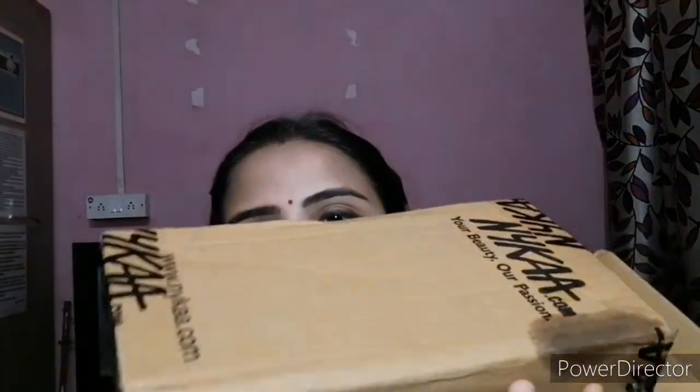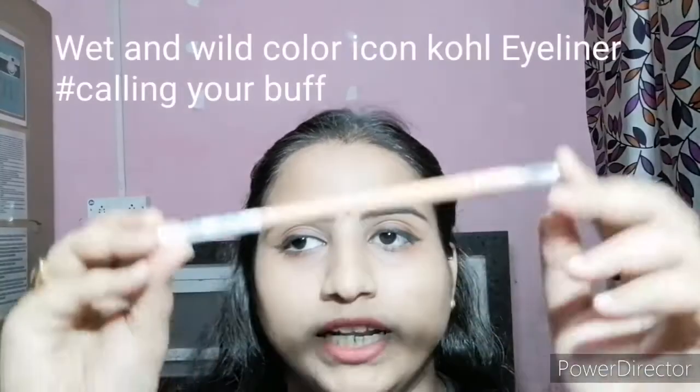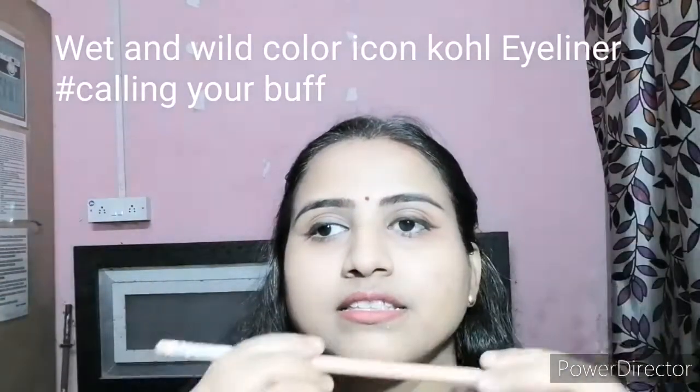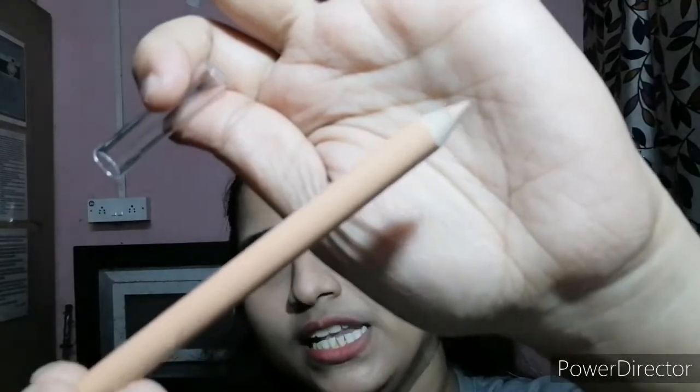This is the box I got from Nykaa. I have a product from Wet and Wild — the packaging is very simple. It's in the shade 'Calling Your Buff,' which is a very nude, neutral pencil color. It costs around 195 rupees. I'll show you the swatch here — I'm not sure if you can see it on camera.